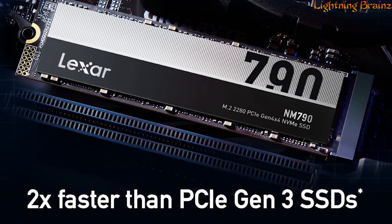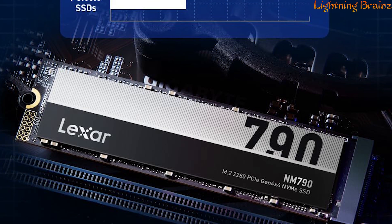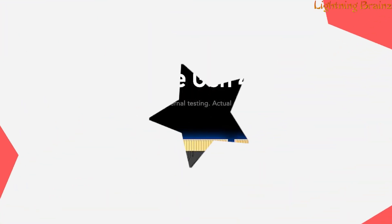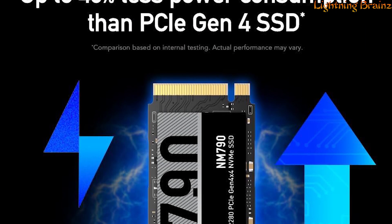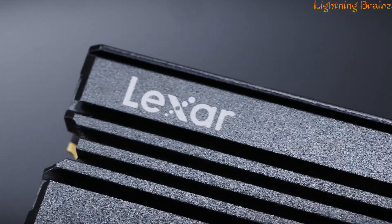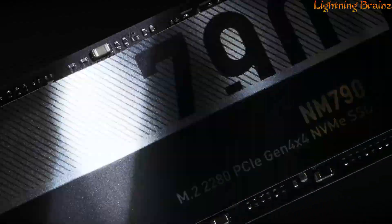It outpaces PCIe Gen 3 SSDs, being twice as fast, making it ideal for tasks that demand exceptional speed and efficiency. Notably, it consumes up to 40% less power than DRAM-cache-enabled PCIe Gen 4 SSDs, promoting energy efficiency and longer laptop battery life.